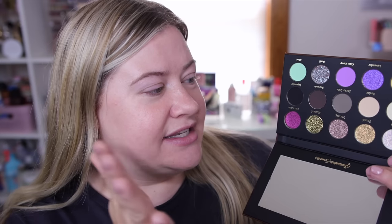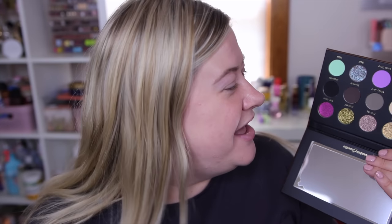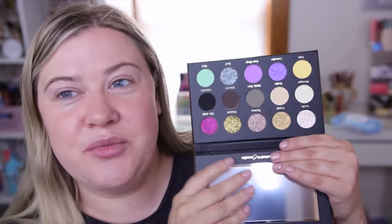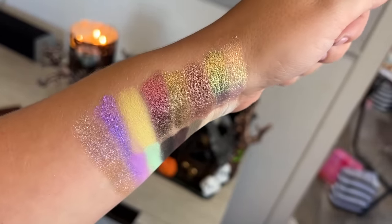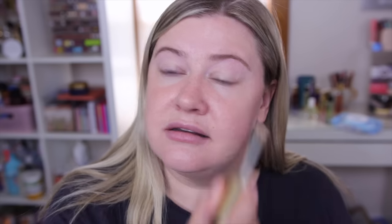Here are the colors inside — just absolutely beautiful. It wasn't exactly what I was expecting; when I hear Sugar and Spice I'm thinking warm leaf tones, but it does have some pretty purples and bronzes. I'm really drawn to this pretty purple and this stunning bronze. I'll go ahead and insert swatches for you guys so you can see the whole palette, but let's go ahead and prime the eyes.